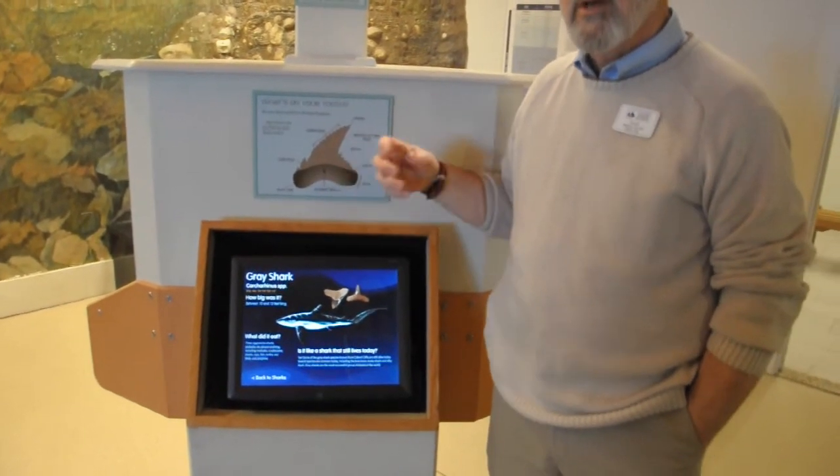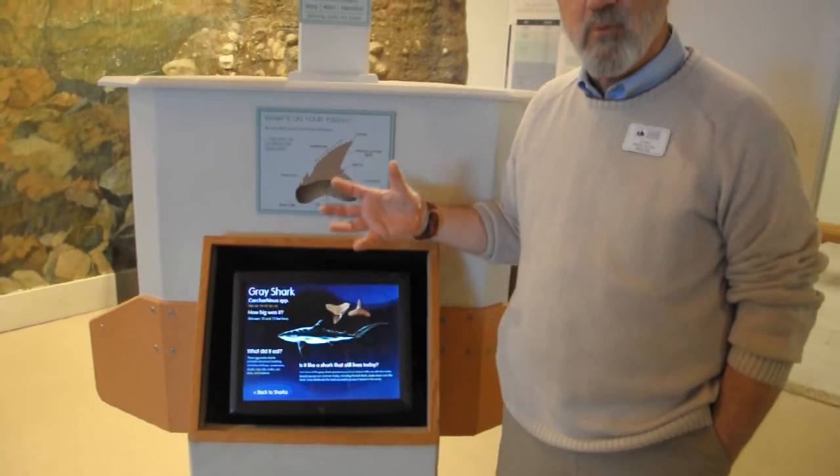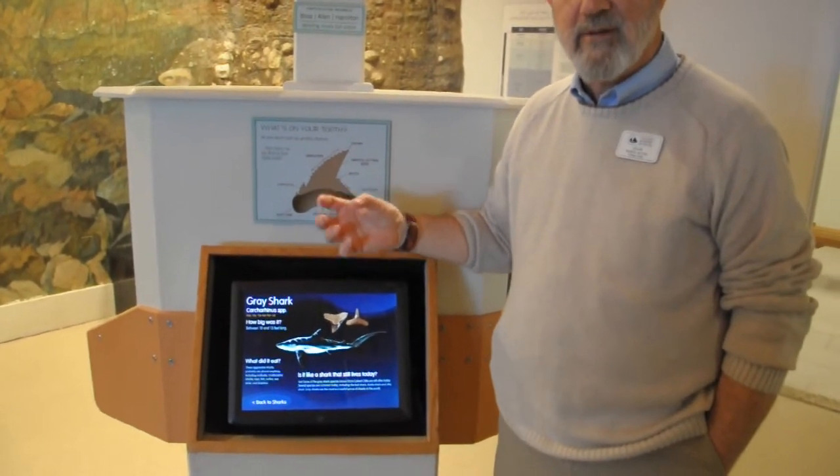We want the kids to explore, be their own paleontologist, and walk away with a find that they've identified themselves.